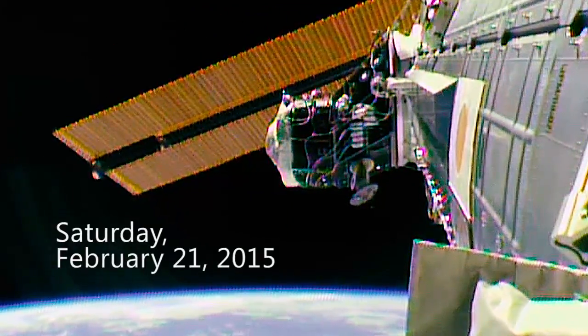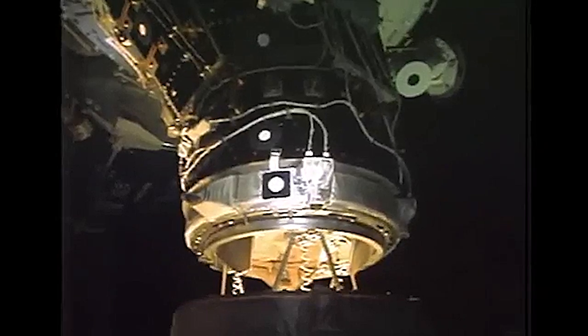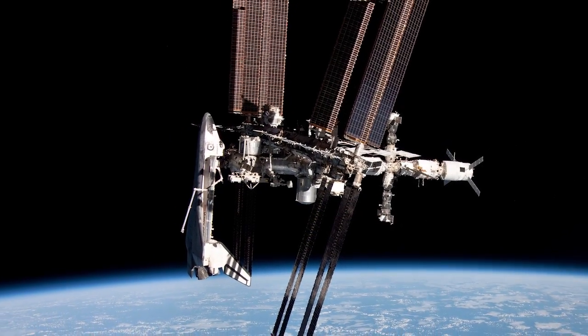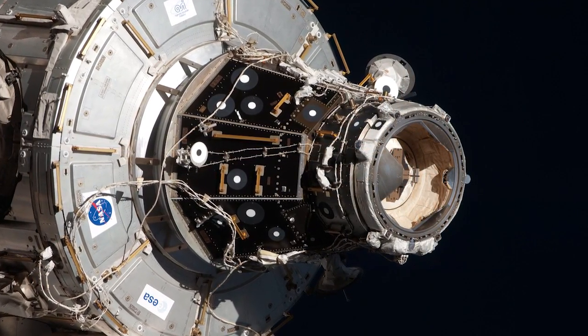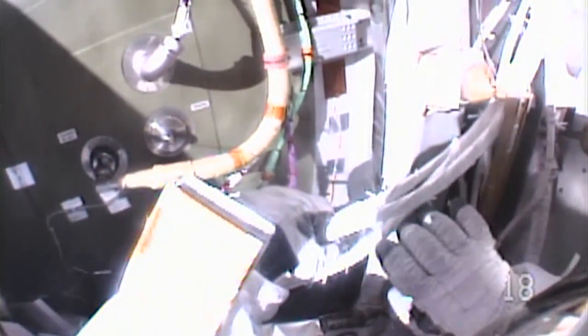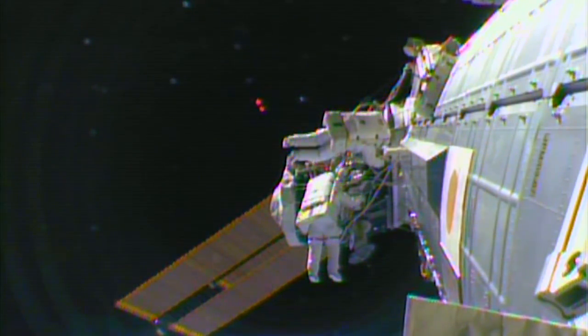Saturday, February 21, 2015, focused on Pressurized Mating Adapter, or PMA No. 2, to which space shuttles used to dock, and where the first IDA is being attached as the primary docking port for the first commercial crew flights. Working on the forward end of the Harmony module, Wilmore and Virts played out ten different cables in some of the most labor-intensive work in station history.